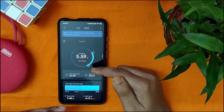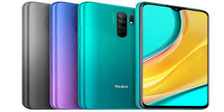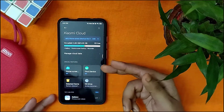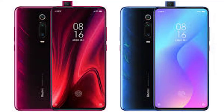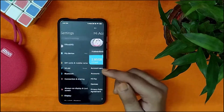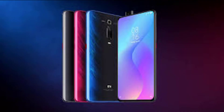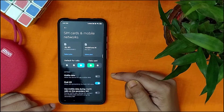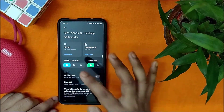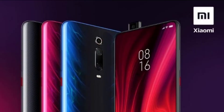The Italian e-commerce listing of the Mi 9T revealed that the smartphone will be hitting the market in color options like Carbon Black, Glacier Blue, and Flame Red. It will be available in three storage configurations: 6GB RAM plus 64GB storage, 6GB RAM plus 128GB storage, and 8GB RAM plus 256GB storage.